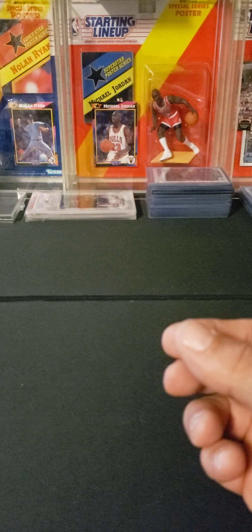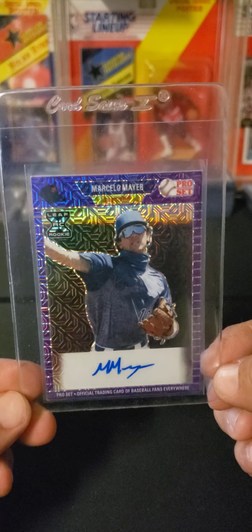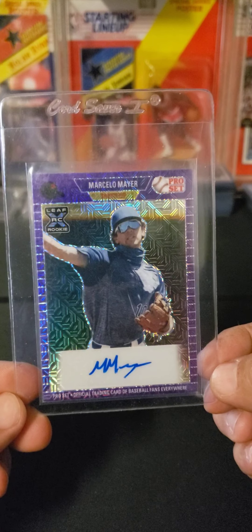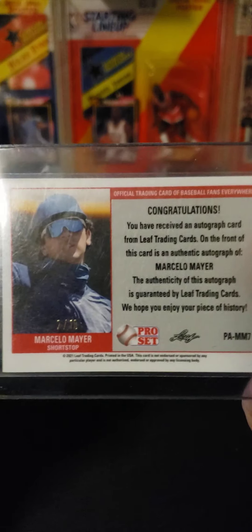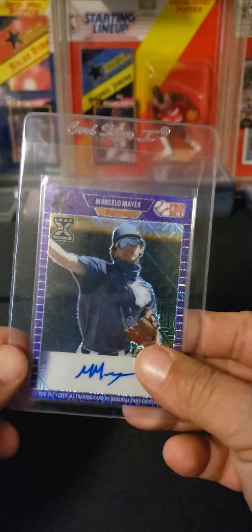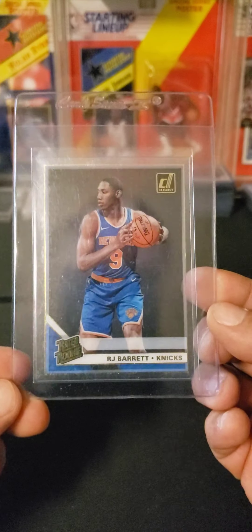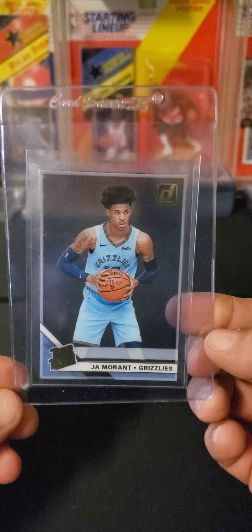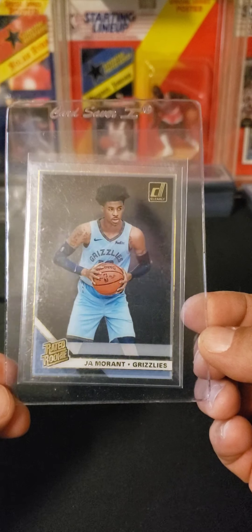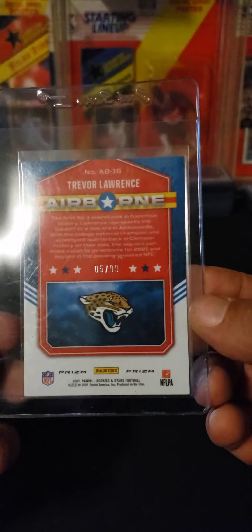Got these in a trade with a buddy of mine: a Marcelle Mayer Pro Set Metal, purple mojo, numbered two of ten. An RJ Barrett Clearly Donruss Gold Foil. A Ja Morant Rookie Donruss Clearly Gold Foil. And a Trevor Lawrence Rookies and Stars Airborne Red, numbered 5 of 99.